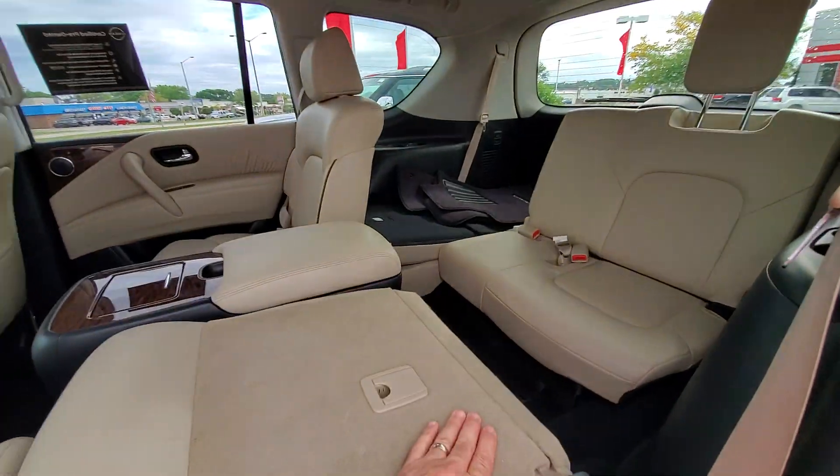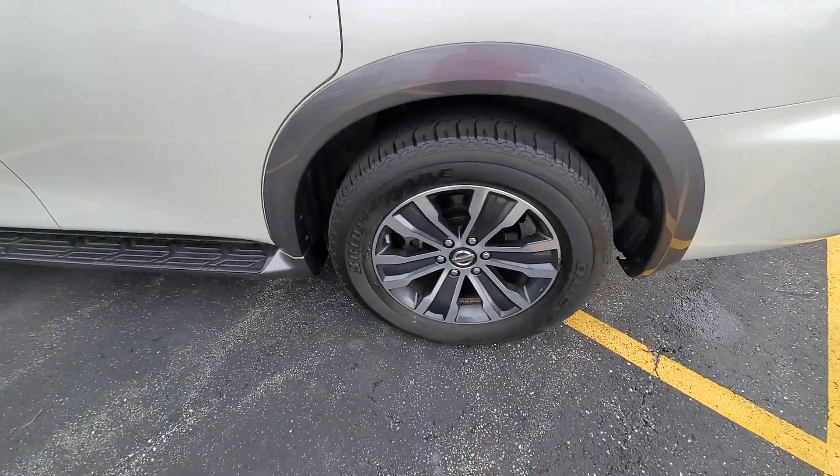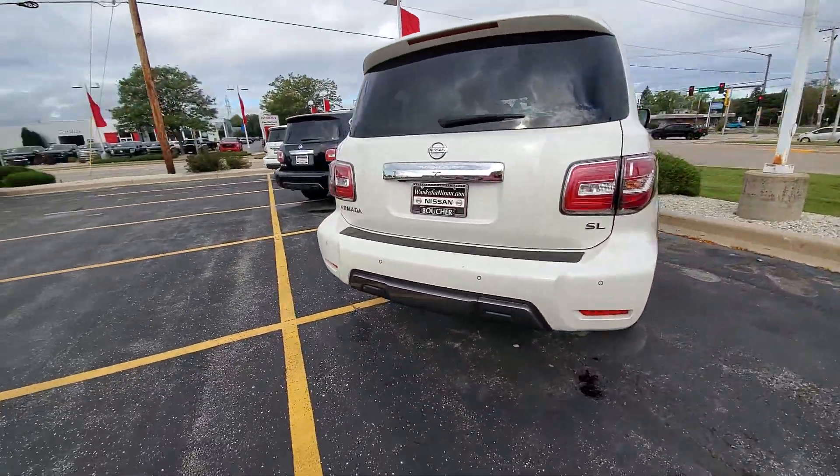Carpeted floor mats are included. Go ahead and walk around here — alloy wheels, got a tow hitch, proximity sensors. SL version.